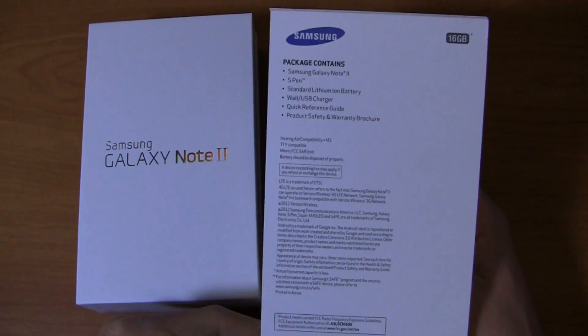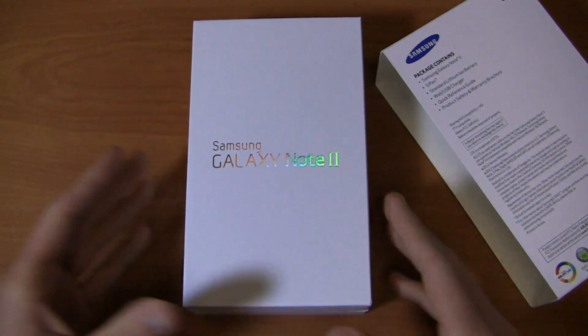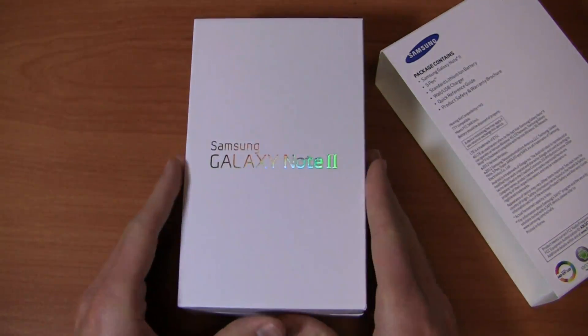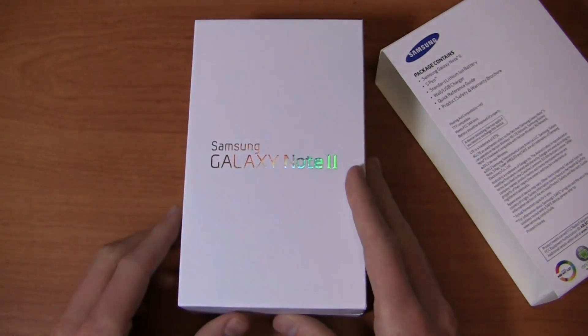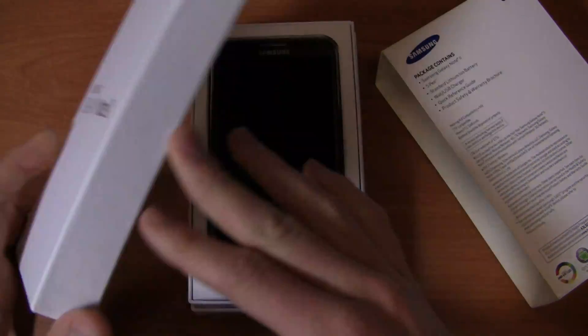Package contains the phone, an S-Pen, a lithium-ion battery, a wall USB charger, a quick reference guide, and more. You're asking why we're doing the unboxing. Well, I love to do unboxings of the various carrier versions to look at the differences, and I want to see that crazy Verizon logo on the home button — so we're going to look at it together on camera.